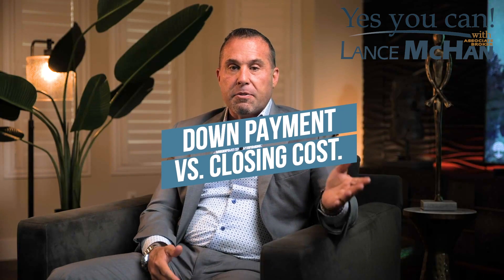My job as your realtor is to try to get you the best deal possible. I'm always trying to negotiate a free rent back for you, because ultimately the buyer doesn't have to make a payment for 30 days.